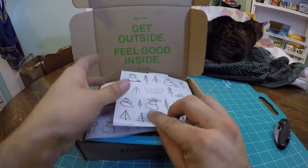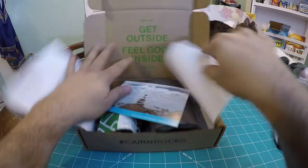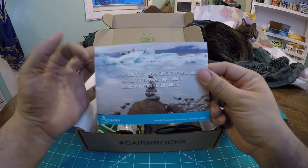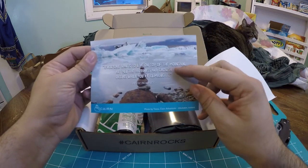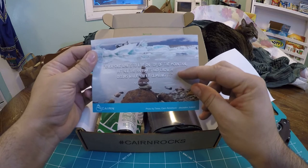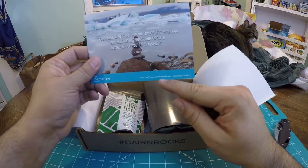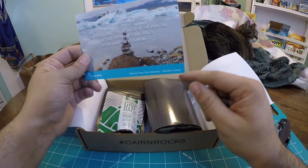Cool — that's green and red, Christmas colors, or holiday colors. So we got our Cairn card. It looks like an Arctic theme here. The quote is: 'Everyone wants to live on top of the mountain, but all the happiness and growth occurs while you're climbing it,' by Andy Rooney. Photo by Tessa, Cairn Adventure, Jökulsa, Iceland.